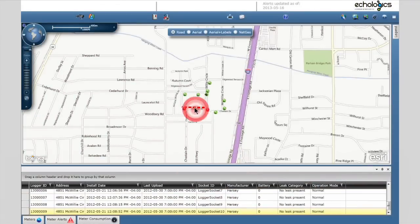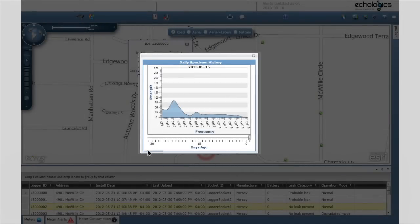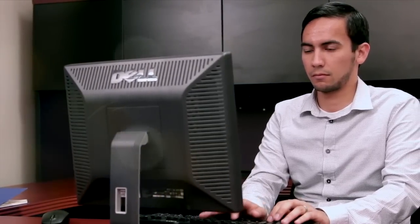Through the web-based platform, you can view the leak location along the transmission main and access additional information you can use to determine appropriate action. If a potential leak or transient event is detected, Ecologics will continue to monitor it to determine any further propagation or increase in severity.